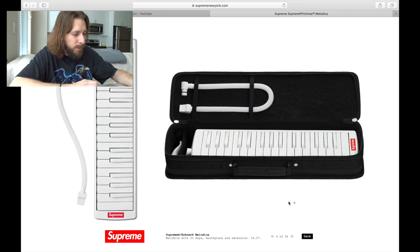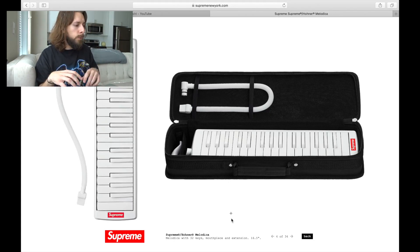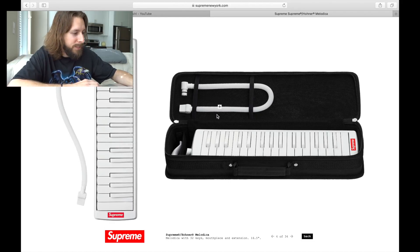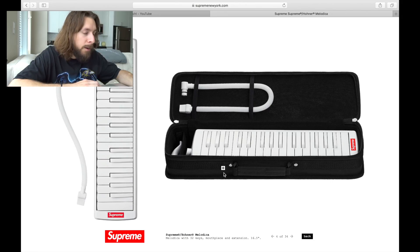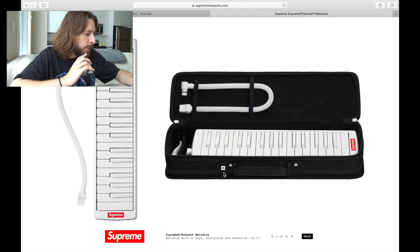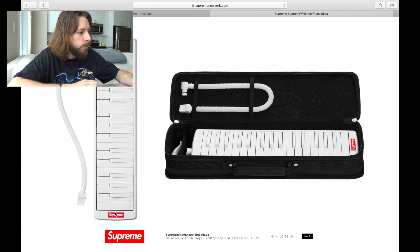Next we see a Supreme Hohner Melodica. It comes with 32 keys, a mouthpiece, and extension. At first I saw this and thought they were dropping a keyboard, but why does it have a mouthpiece? Does anybody know what this is? Depending on how this functions, maybe I'll cop, maybe I won't. It comes with a nice little carrying case, which means it must be legit. It kind of reminds me of maybe a harmonica mixed with a bagpipe where you've got to blow into it while you play. It's all white with just a small box logo branding on one side.